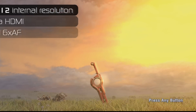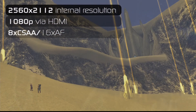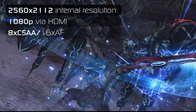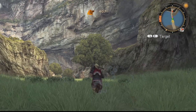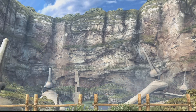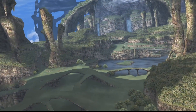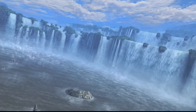So here we have Xenoblade running on the Dolphin emulator at an internal resolution of 2560x2112, which is actually higher than most TVs or monitors can display. The image is then downsampled to match the maximum resolution of the display, which in my case is 1920x1080 or 1080p. Dolphin also allows you to apply anti-aliasing to games even if they weren't running any in the first place. This gets rid of any jagged edges and you get this super clean look that you can see here.